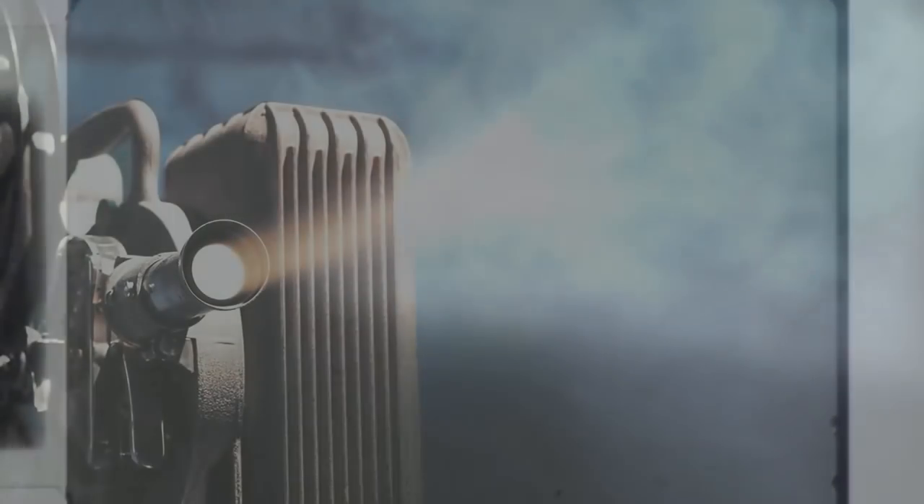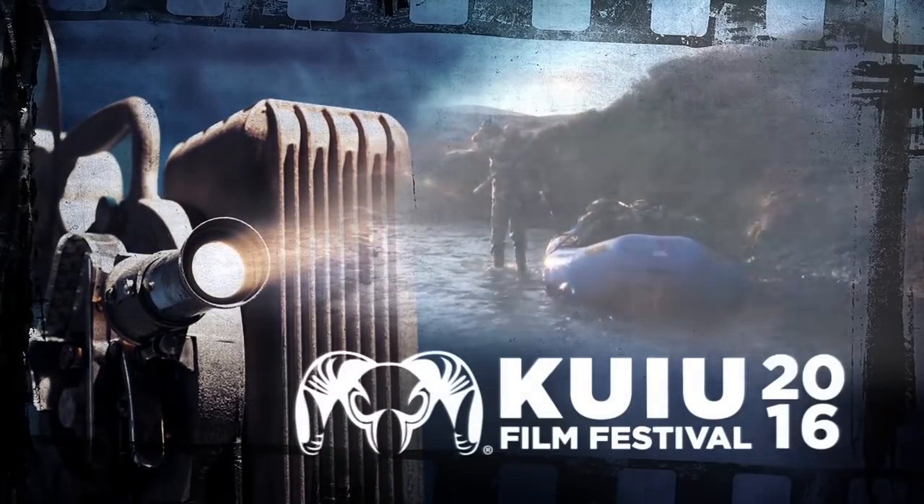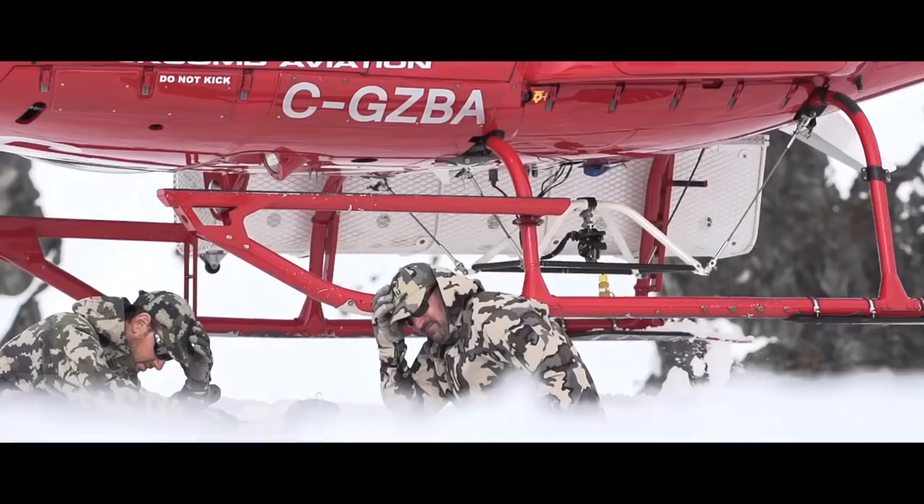What is your favourite hunting film? The QEU Film Festival is underway with voting in six categories until the end of April. The US clothing company will announce the winners on 5 May. If you like American hunting - almost all the entries are from North America - visit filmfest.qeu.com for a good night's telly.